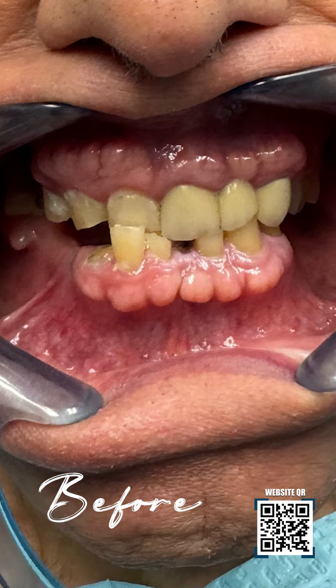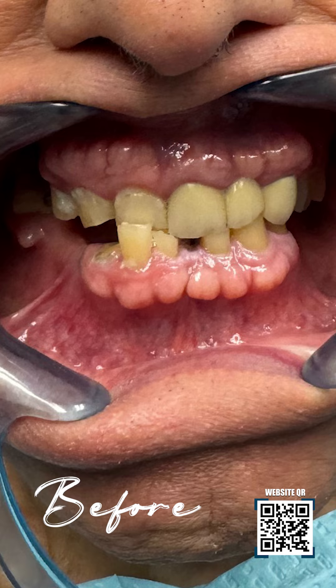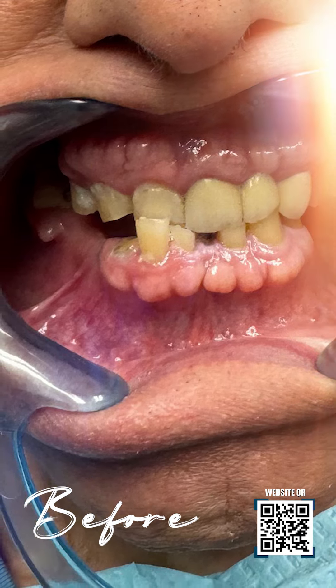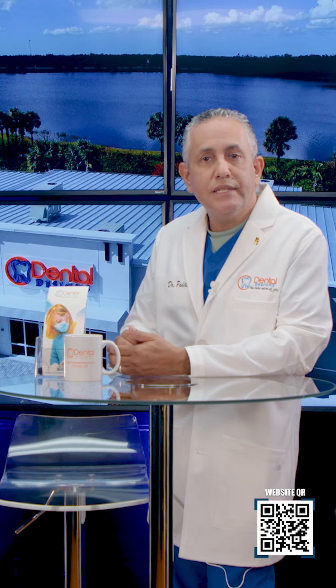Here we're going to be presenting a gentleman where his lower teeth have been deteriorating throughout the years. We had to actually open up his bite and open up what we call the vertical dimension because his teeth are wearing down.